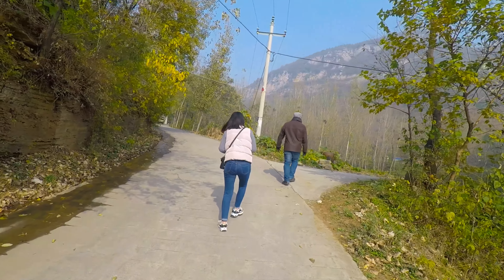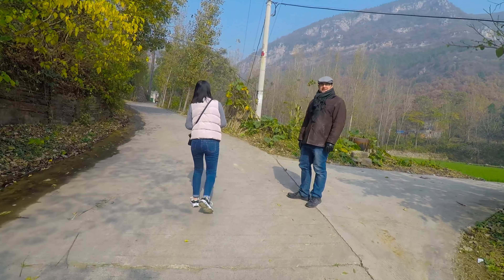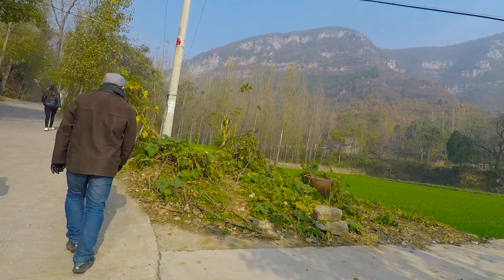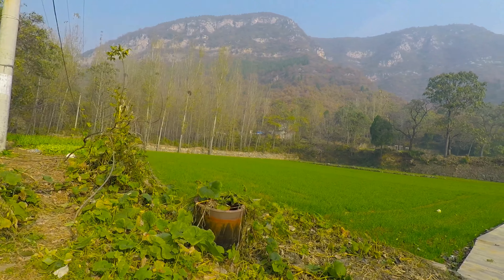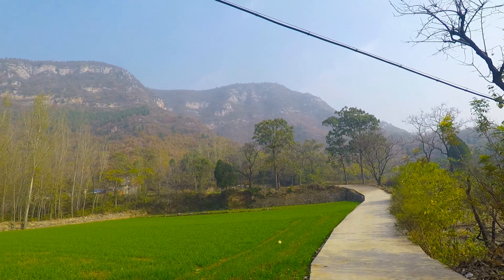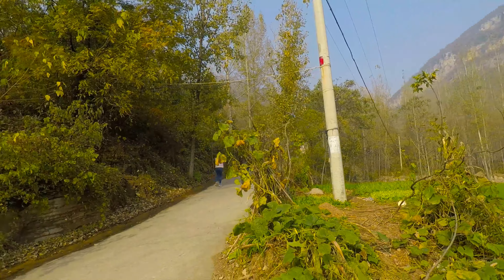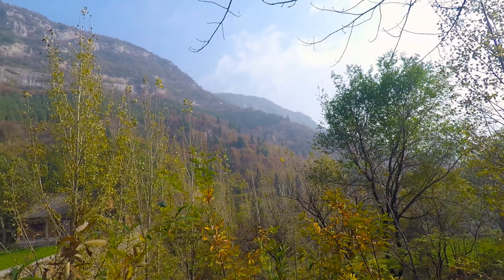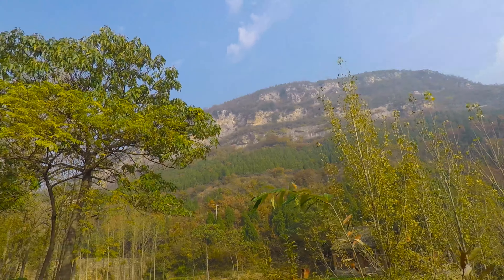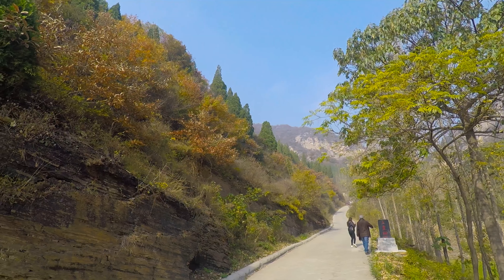This is the start of our walk up the mountain. Some rice growing over here by the looks of it. Pity it's so cloudy. Let's see what happens. Interesting looking peak. I think we're going up over here somewhere though — not quite sure.